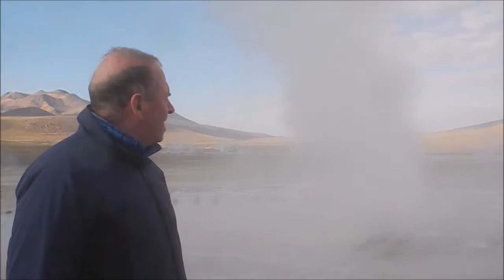The geysers of El Tatio — the indigenous language means 'the tears of the old man.' We are in the Altiplano of Chile in South America in April 2016. This is a caldera, a plain of land surrounded by volcano craters.